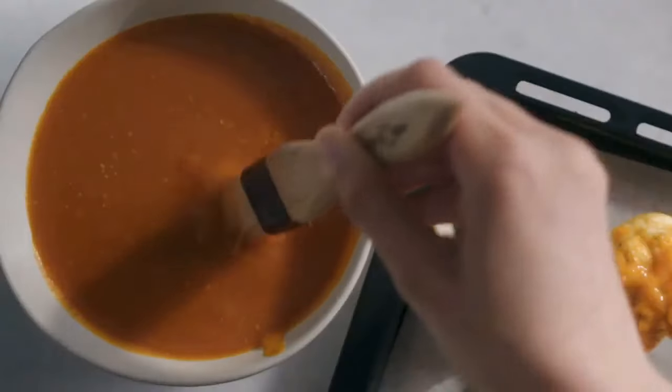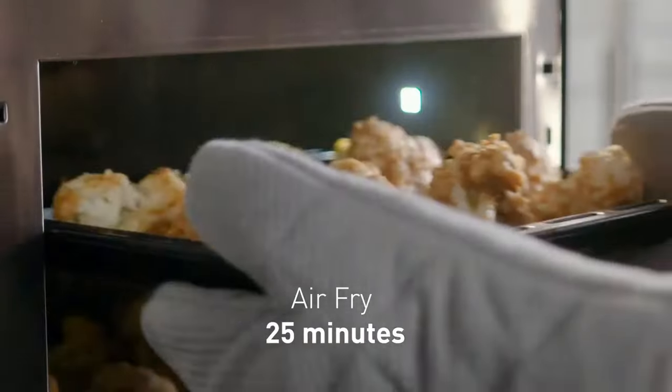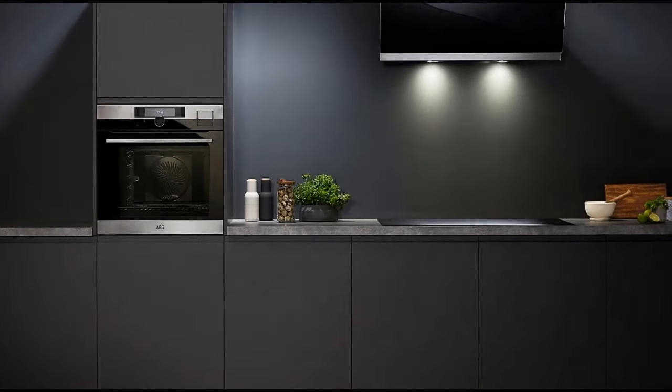Combination steam ovens are at the forefront of the steam revolution. Combining steaming with the cooking abilities of a multifunctional oven, the Combi oven offers the ability to bake, roast, combine steam with convection cooking, or to be used as a steamer. Most models incorporate a water tank designed to be easily accessible for convenient refilling. The larger the water tank, the longer you'll be able to steam without needing to refill it.